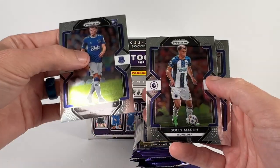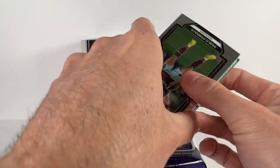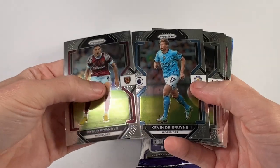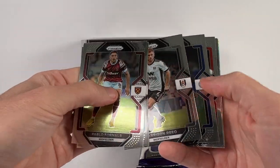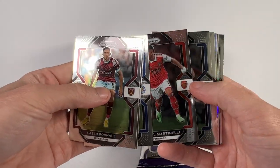There's a Patterson rookie, March, and a Messier. And this is a Kevin De Bruyne. Harrison Reed and Honcho. Gabrielle Martinelli base.